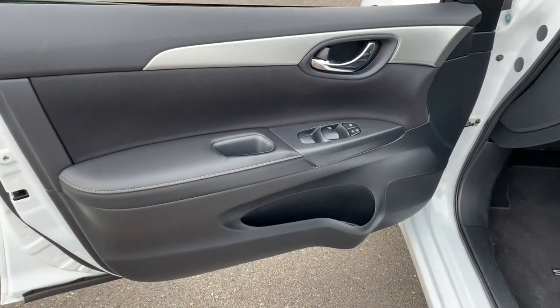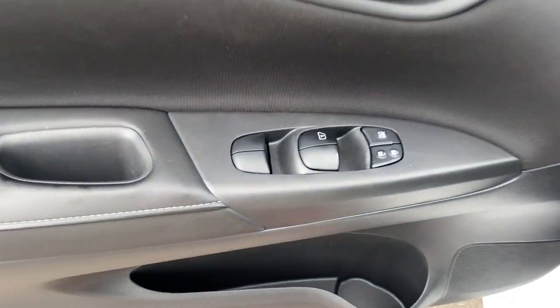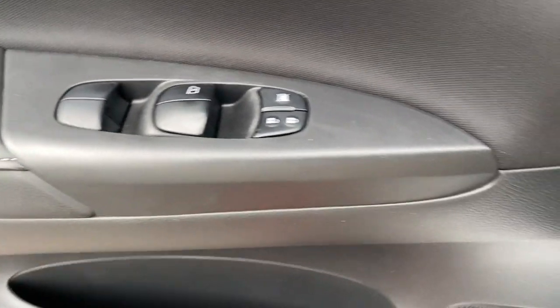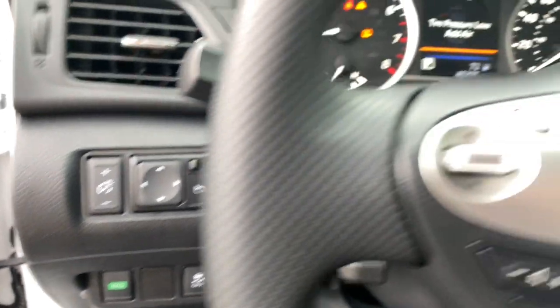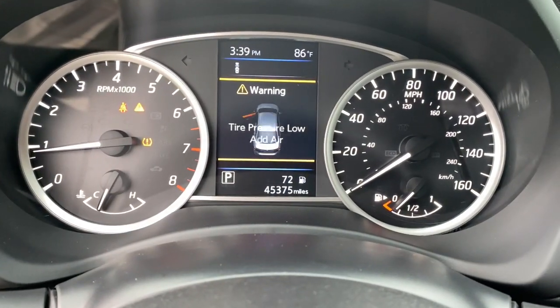Backup camera, floor mats, brake actuated limited slip differential, engine immobilizer, bucket seats. Don't sacrifice the sporty rides you want to get the safety you need. Get it all with style in this Sentra.